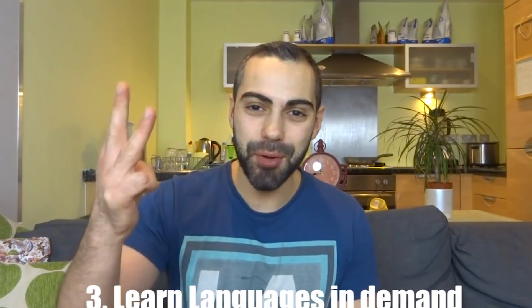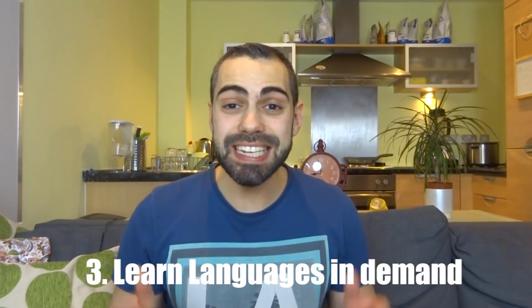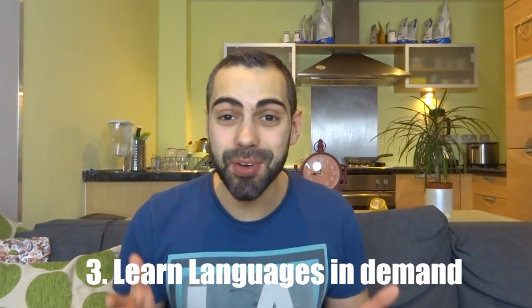This is my tip number two. Let's go for the next tip. Tip number three: you should learn the languages in demand in your area.